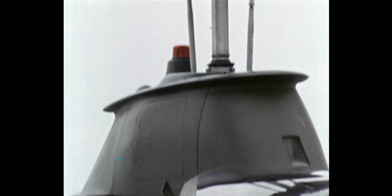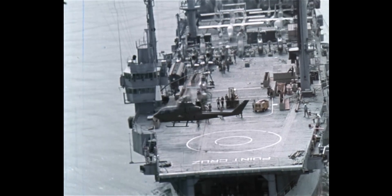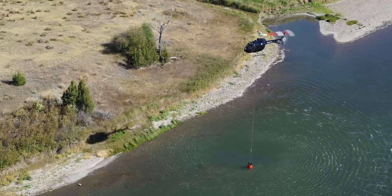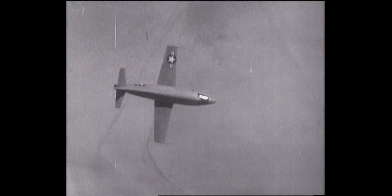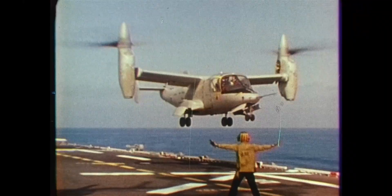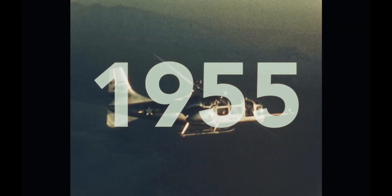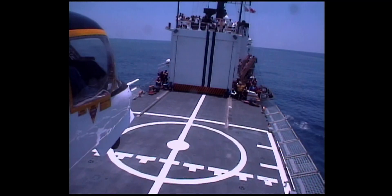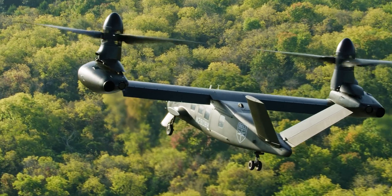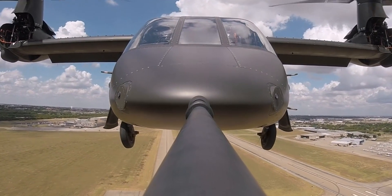For over 90 years, Bell has really focused on problems that are both challenging and impactful on people's lives — things like the first U.S. military jet aircraft, the first commercially available helicopter, and the first and only operational tilt rotor in the world. We first flew tilt-rotor technology in 1955 with the XB-3, and from there we've had multiple iterations to finally get the V-22 fly-by-wire tilt-rotor technology, with lessons learned rolling into the future long-range assault aircraft.